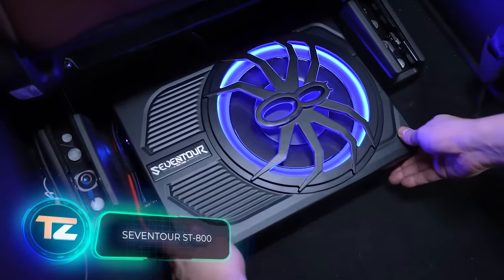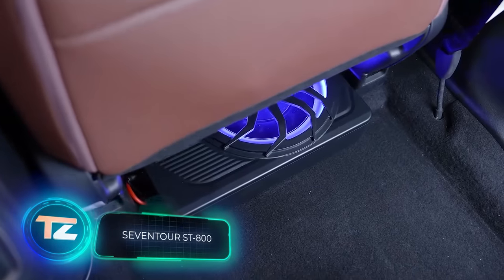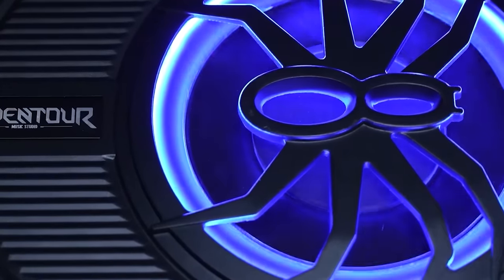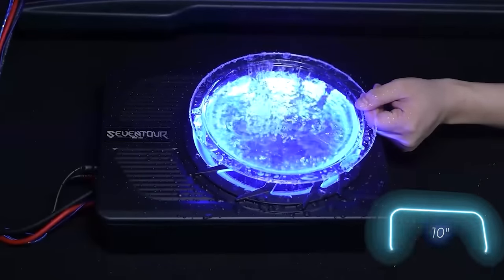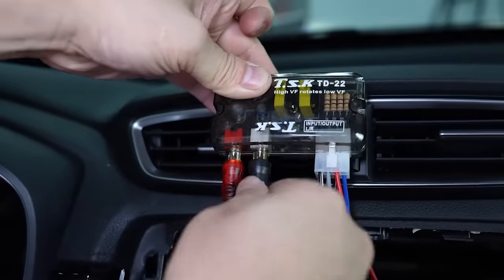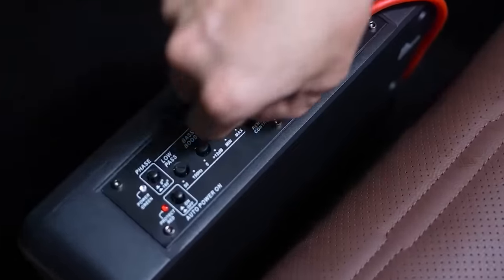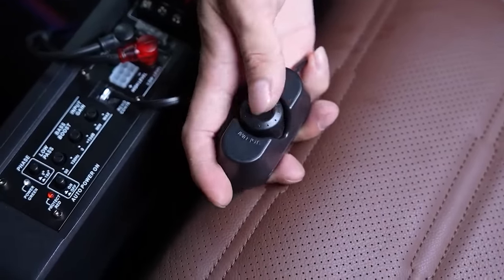How about a subwoofer under your seat? The 7Tour ST800 is a solid choice, thanks to its ultra-thin design — just 6.8 centimeters. It packs a punch with a 25-centimeter speaker and even has a cool backlight. With a peak power of 800 watts, it delivers amazing bass sound, perfect for tackling morning traffic jams. Plus, it's reliable, thanks to a built-in overload and short-circuit protection.